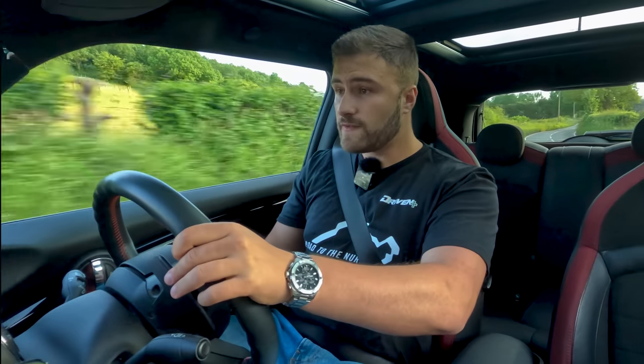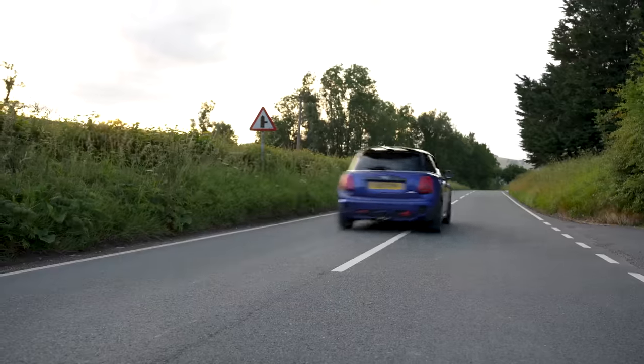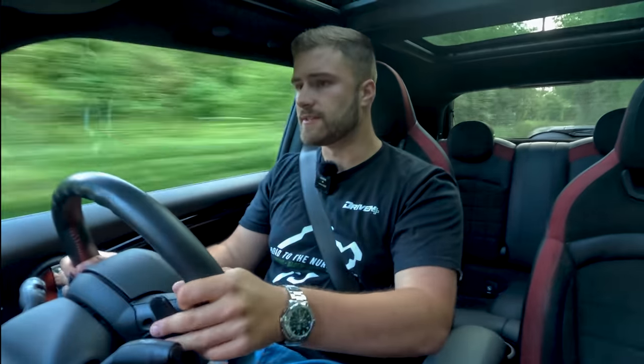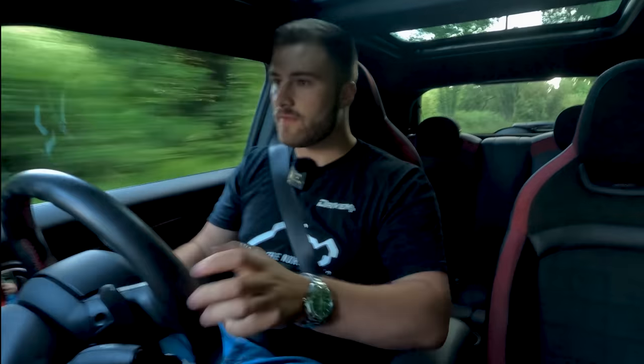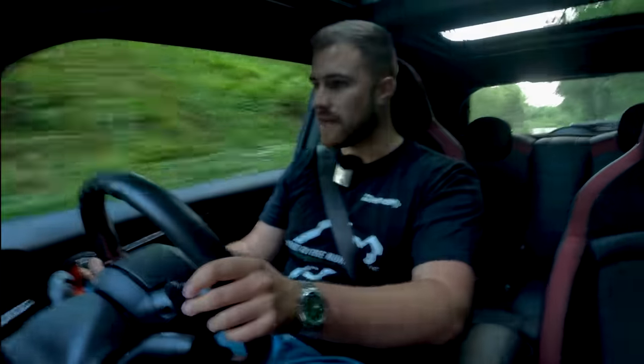Nought to 60 in 6.2 seconds, top speed 153 miles per hour — 150 mph in one of these, that's mad. The steering wheel is way too heavy for what it is. It needs to be playful, it needs to be lighter. It doesn't need to be too light because then you lose your sense of connectivity, but they've tuned this too heavy to what it needs to be.